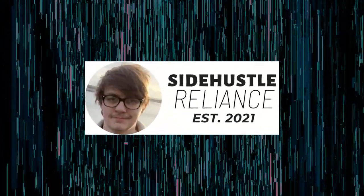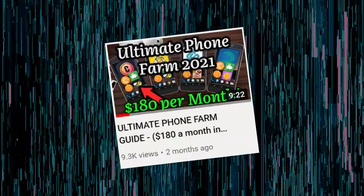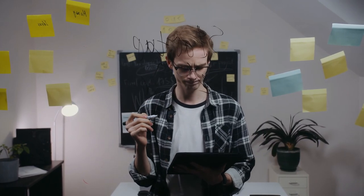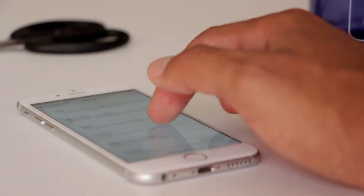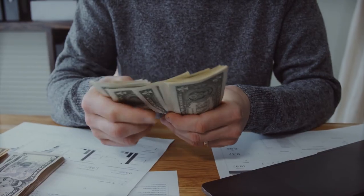Hey everyone, it's Dan from SideHustleReliance.com. Recently I uploaded a video showing the best apps to run on an Android device for a phone farm. But I kept wondering, is it possible to do something similar on an iOS device like an iPhone, iPad, or even an iPod Touch? I've done some experimenting and I can confirm you can run several applications on an iOS device which can easily be implemented into a phone farm to make some easy profit.